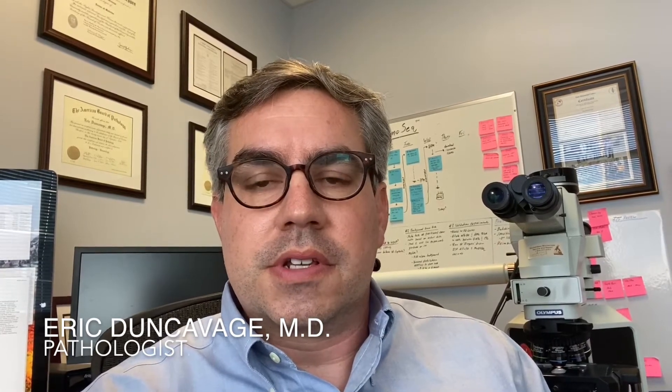Hello, I'm Eric Duncavage, the Director of Hematopathology at Washington University in St. Louis. On behalf of my co-authors, including David Spencer and Molly Schroeder, I'm happy to present our abstract entitled ChromaSeq: Whole Genome Sequencing-Based Karyotyping for Hematologic Malignancies.